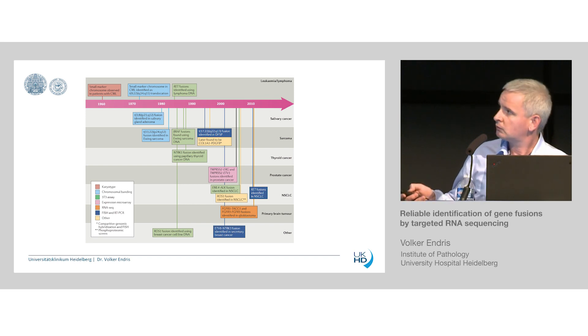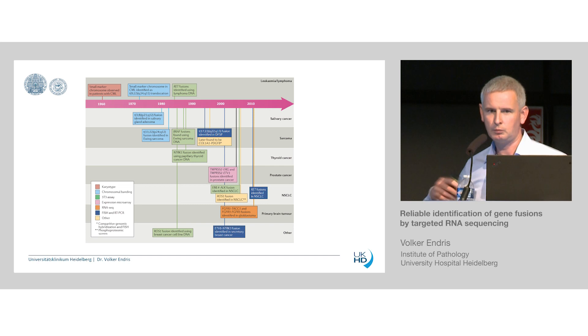Interestingly, these gene fusions like BRAF fusions, ROS fusions, or NTRK fusions were recognized more than 30 years ago, but now we are in a phase where all these different gene fusions are therapeutically targetable in the different tumor entities. Therefore, the detection of these different events is getting even more and more important.